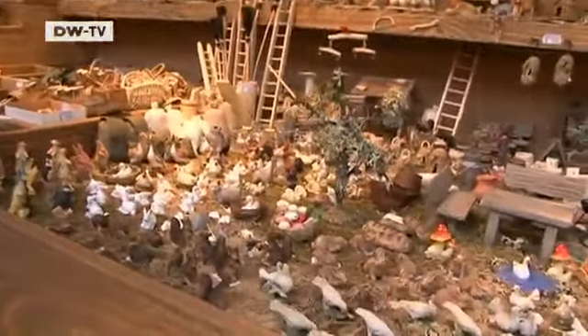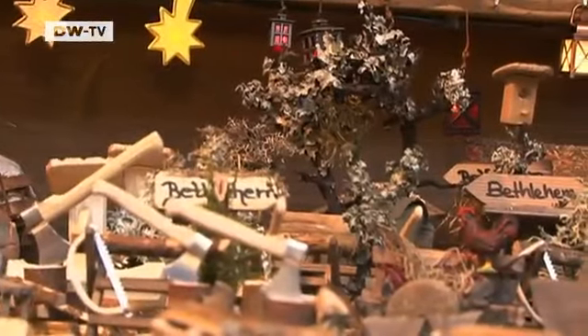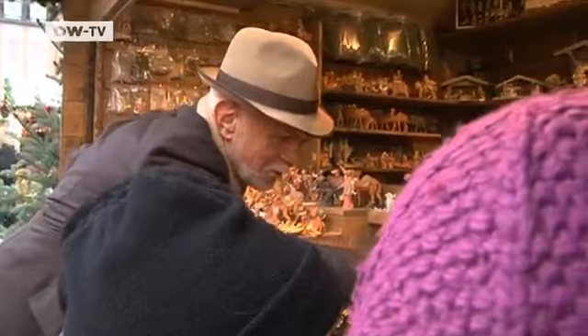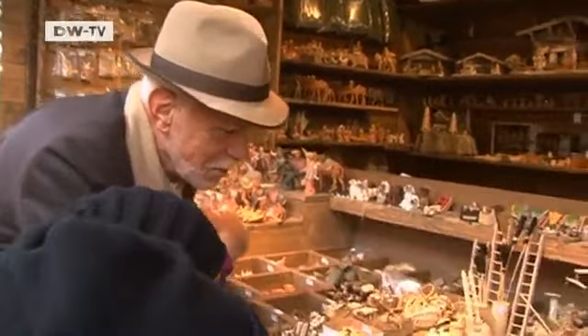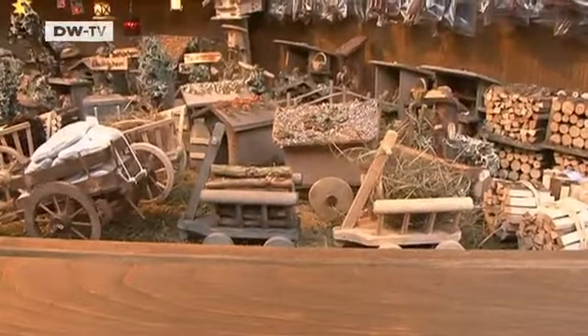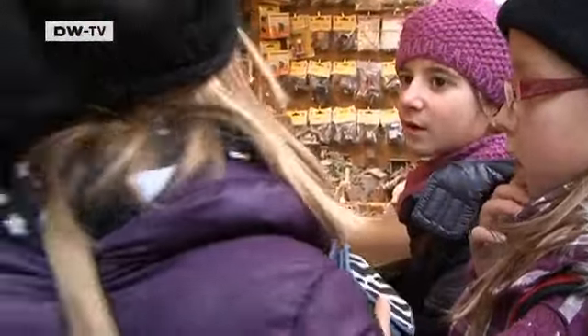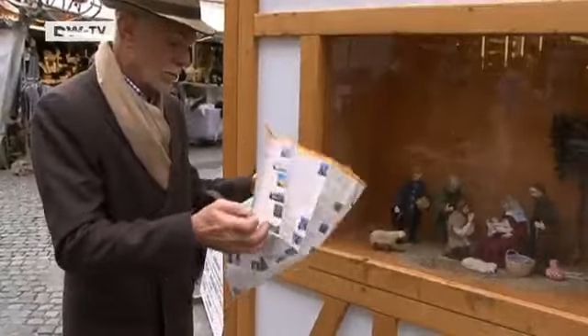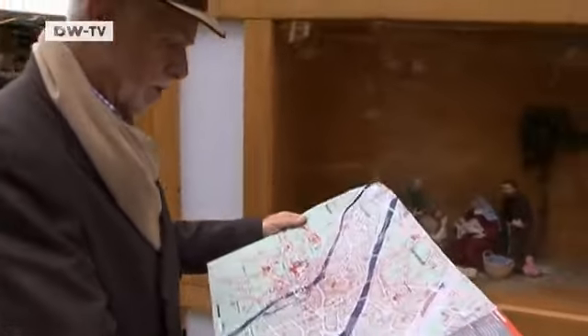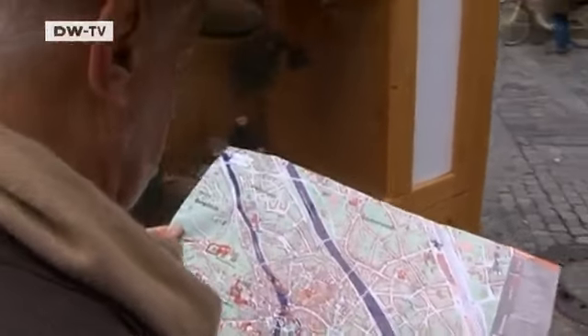I discover nativity scenes are a vital part of that tradition. People here like to stage the Christmas story at home with miniature figures. Our Mary gave birth to her child Jesus in a manger in Bethlehem because there was no room for them at the inn. At the Christmas market you can buy all the accessories you need. But there's also a nativity route in Bamberg — a kind of tour on which you can view more than 400 public nativity scenes.